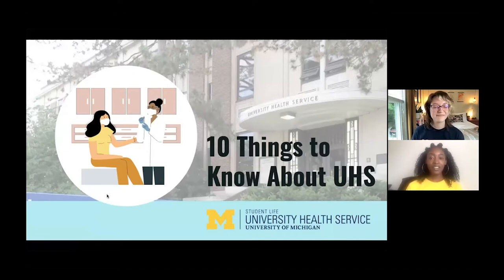Before we get started, we encourage you to submit questions during our webinar today. Feel free to drop them in the Q&A and we'll try our best to answer them in real time. We'll leave our contact information at the end so you can always reach out with any questions that come up afterward.